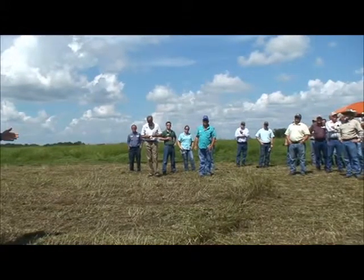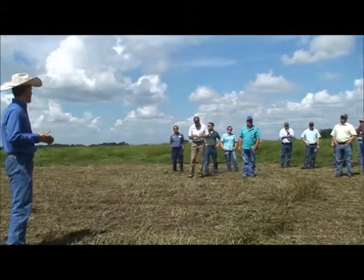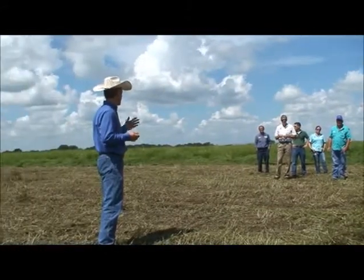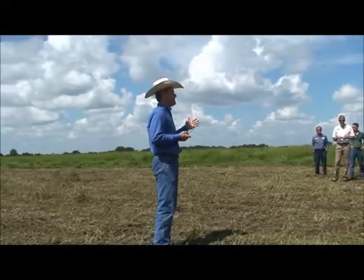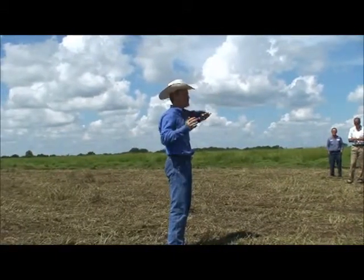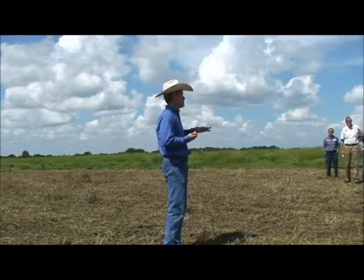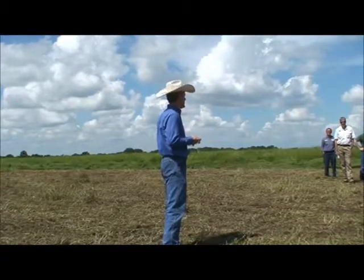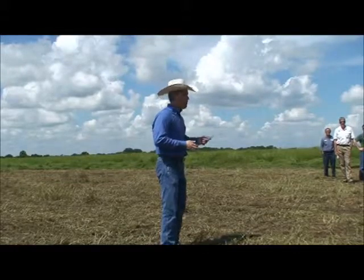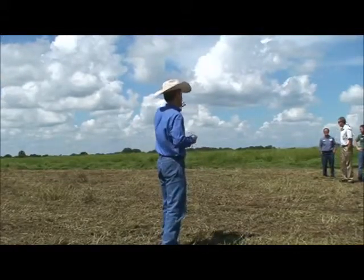Next year we'll also have some plant material available for other producers. That will be the approach we decided to take, and the cattlemen's association proposed it — we thought it was a good plan. It's a fast way to multiply the material and spread it around the state, making the grass more available to different clientele in different areas. Now, if you look at the field on this side, this is what we call gibgrass — the old number 10.